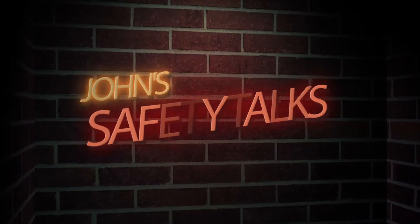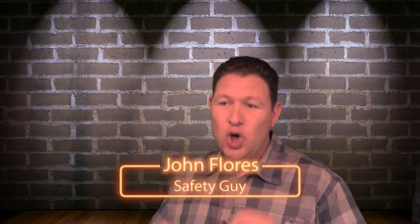Hello and welcome back to another one of John's Safety Talks. Today we're talking about safety awareness — or the much longer title: pay attention to your immediate surroundings when transporting regular-sized objects and/or operating a forklift.